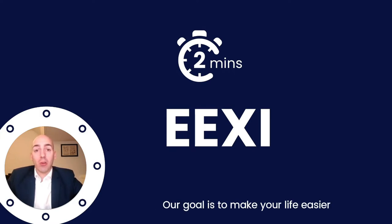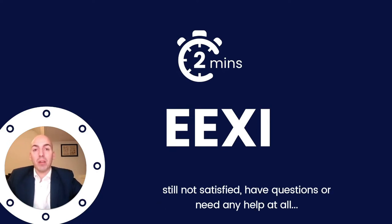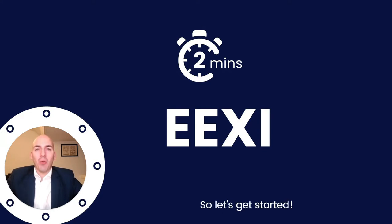Our goal is to make your life easier, so if after the next two minutes you are still not satisfied, have questions, or need any help at all, feel free to contact us using our free-to-use helpdesk on the website. That being said, we know your time is precious, so let's get started.